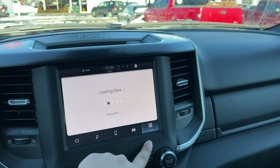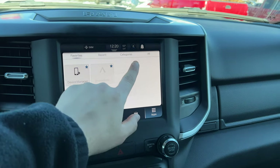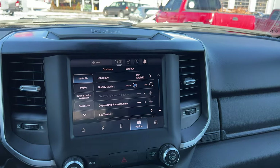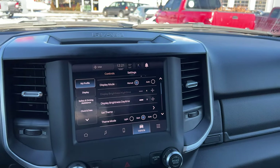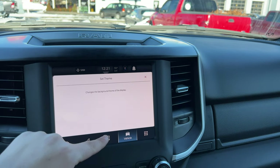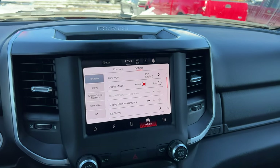The infotainment system is nice and responsive. You can change the theme of the screen — make it dark, white, or set it to auto so it's white in the daytime and turns black at night. You can also select a colored theme — for example, switching to a red theme. There's a volume knob, mute button, emergency light button, screen-off button, and a tone knob below the screen.